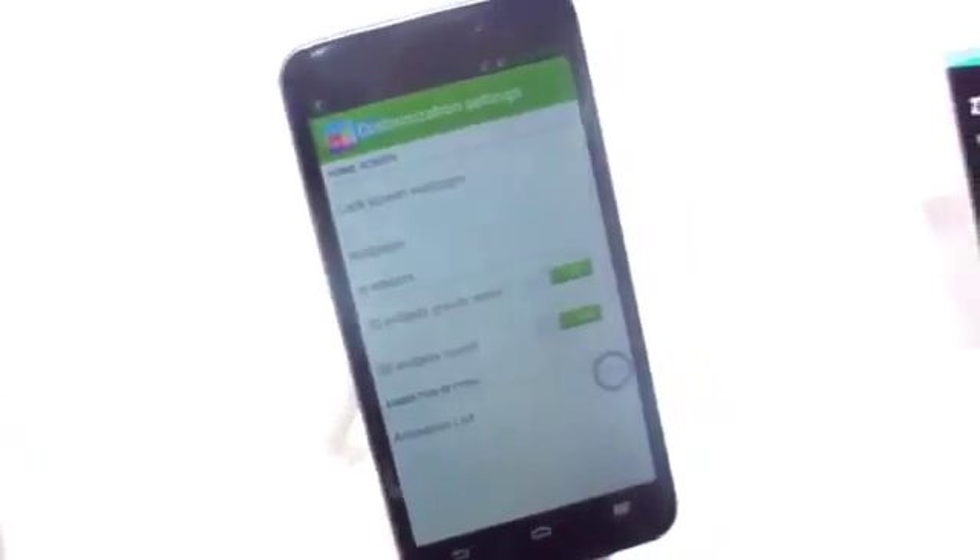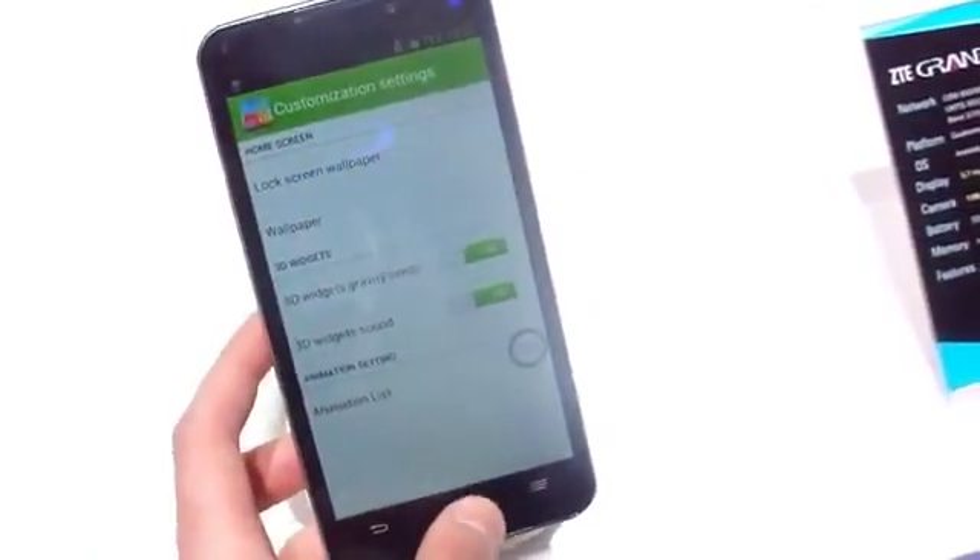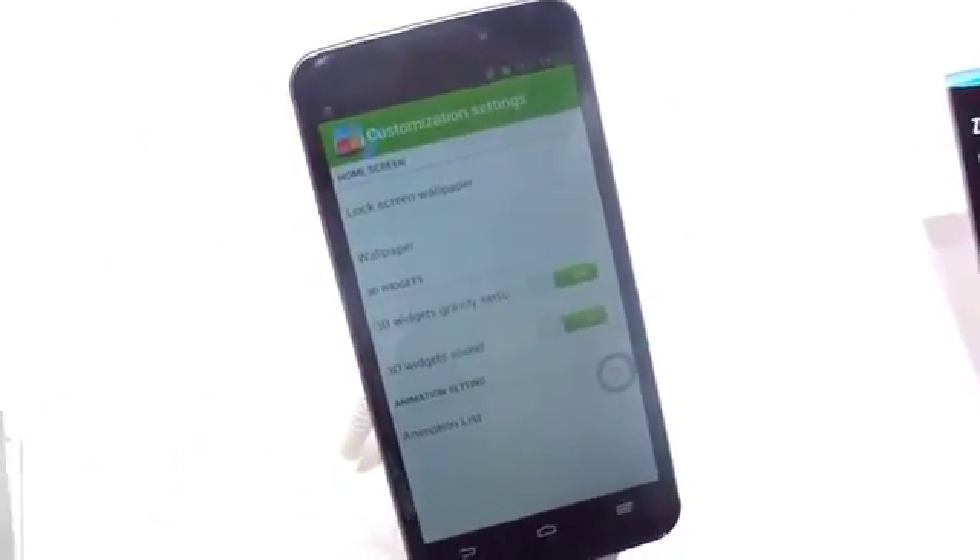We're not expecting to see this until the summer at the very earliest, and even then it's probably not going to be making a huge impact in the West. But there you go — a very quick first look at the ZTE Grand Memo. Thanks for watching.